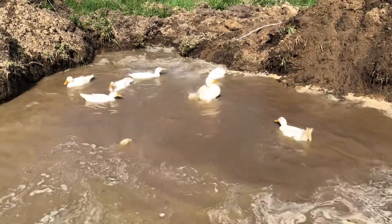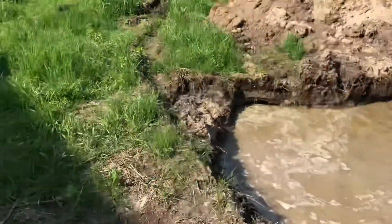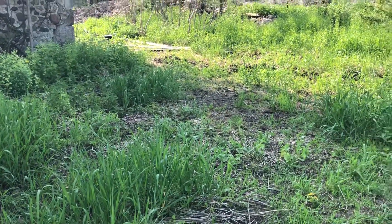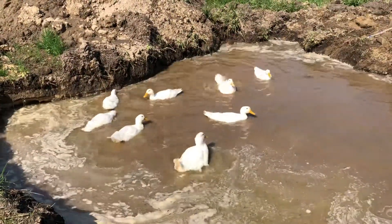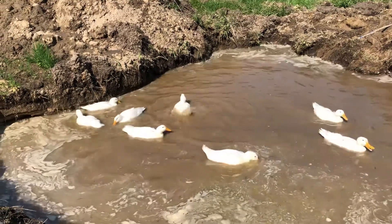They'll swim for probably an hour and then come back out, and we'll herd them into the barn when we're ready. The goats were out here earlier but they don't like the ducks as much — the marching army of ducks they find disconcerting, so they ran back inside.